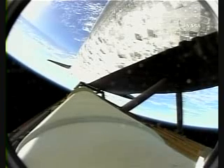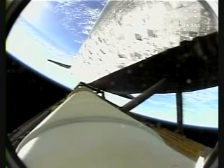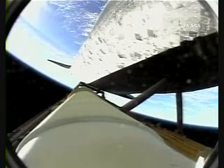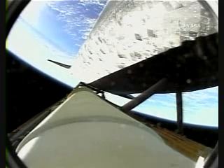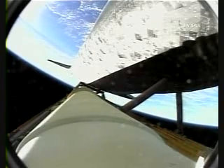Discovery Houston, negative return. Roger, negative return. All of Discovery's systems in great shape. Four minutes, 15 seconds into the flight. Discovery 62 miles in altitude, 170 miles downrange, traveling 5,300 miles an hour.